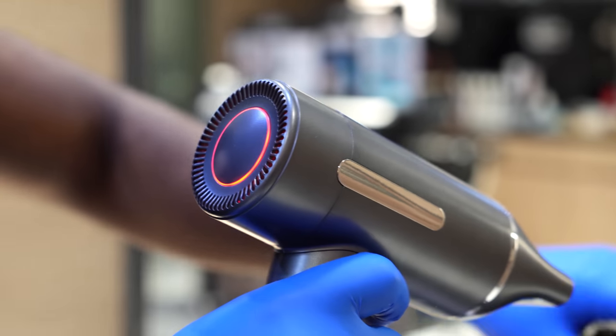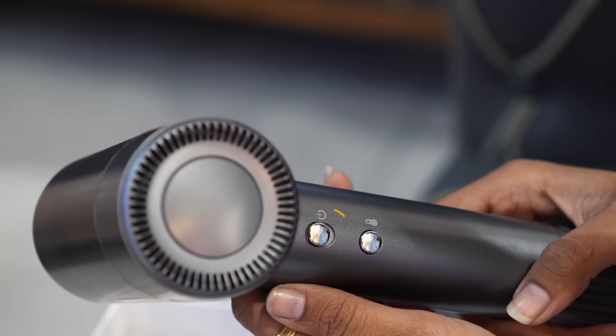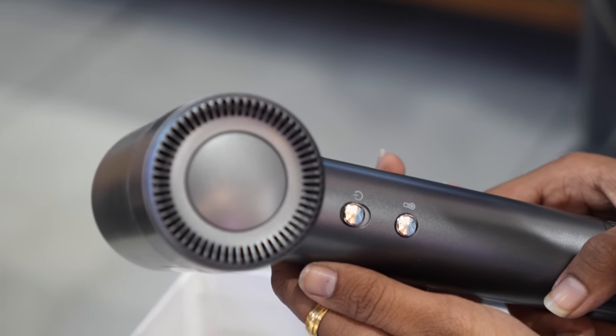The airflow design reduces noise by 30%, ensuring others won't get disturbed by you. On this side, you get the power switch, under which we have a temperature control button.